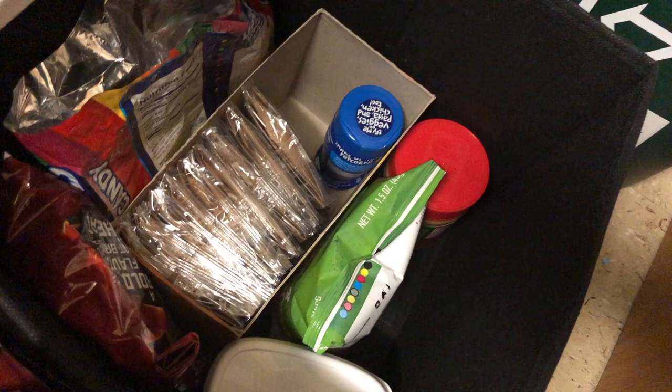This is where I keep my breakfast — I generally just eat oatmeal and granola, and I have some granola bars. And this is kind of the snack drawer. These are from the Super Bowl that nobody ate, and I have some popcorn, some other chips, and some peanut butter.